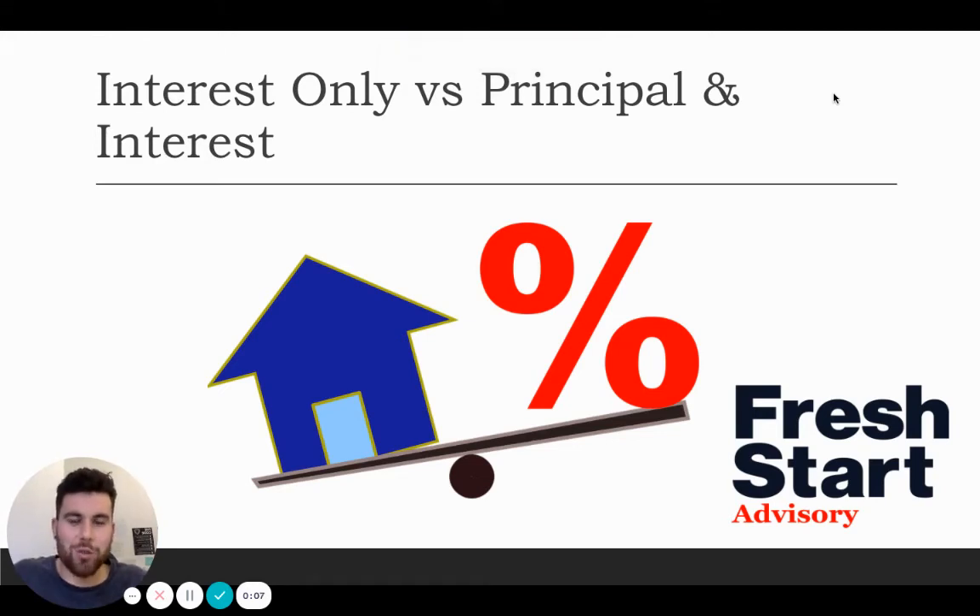Interest only versus principal and interest. Today I'm going to be talking about the pros and cons of both these loan structures and as a property investor, which one will suit you best to your tailored needs at where you are on your journey.